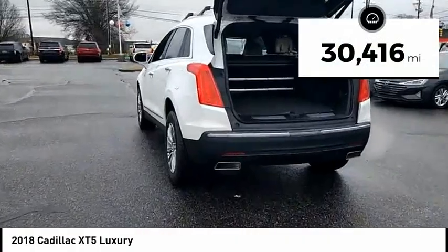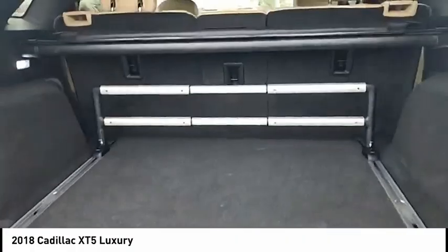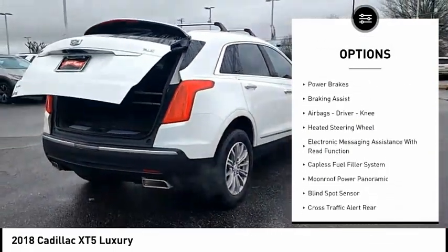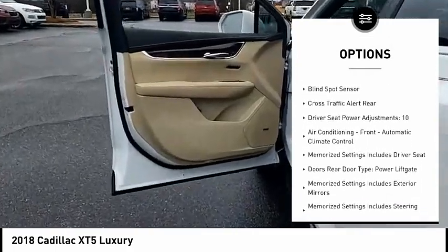This vehicle has less than 35,000 miles. Here are some of this vehicle's great options: power windows with safety reverse, remote engine start, traction control, stability control, power brakes, and braking assist.